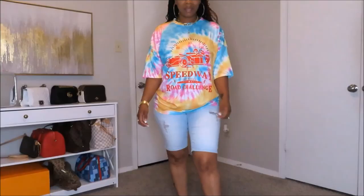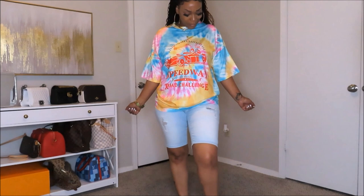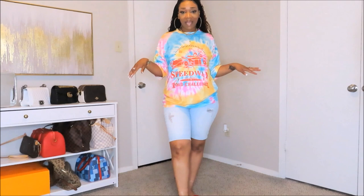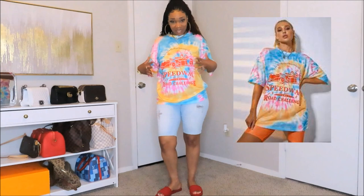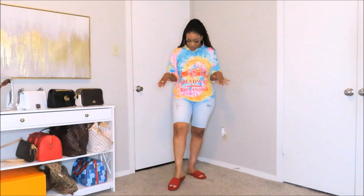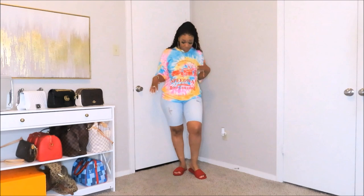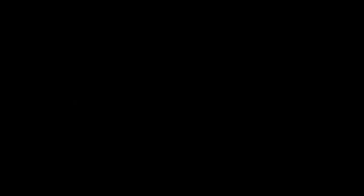Another cute graphic tee! I love the tie-dye colors on this one. I don't care too much for the design on the t-shirt, but I'm loving these colors. I got this one in a size large — it's fitting me right; not oversized but fitting a little more snug, not too snug. I kept on my capri shorts with this and switched out my shoes, pairing it with my red slides due to the red graphic print on the t-shirt. Y'all can dress this up or down, wear it with a cute bag, backpack, or just hold your wallet.